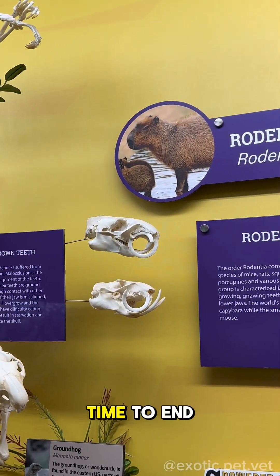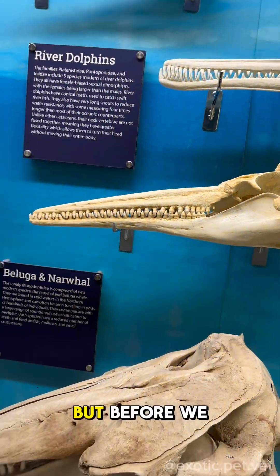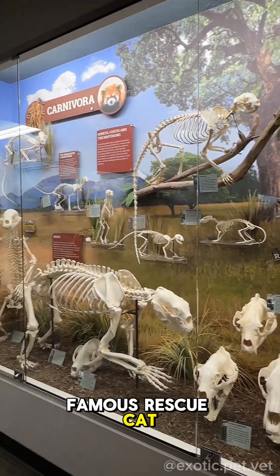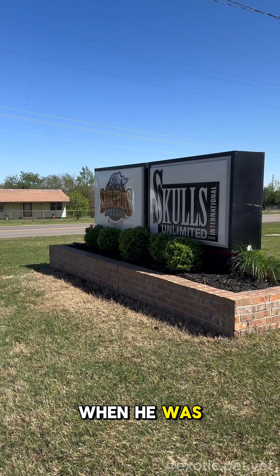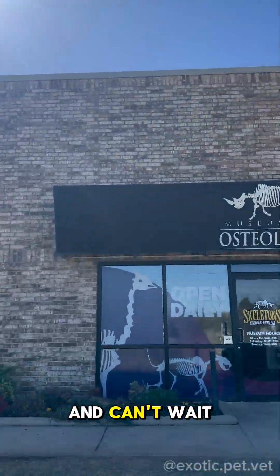It was finally time to end our visit to Oklahoma City and drive a few hours back to our home in Dallas, Texas. But before we left, I had to say goodbye to a little celebrity. The museum is home to the famous rescue cat Sir Indiana Bones, who even has his own Instagram. I was lucky enough to meet this office cat when he was lounging around the gift shop. We had so much fun at the Museum of Osteology and can't wait to go back.